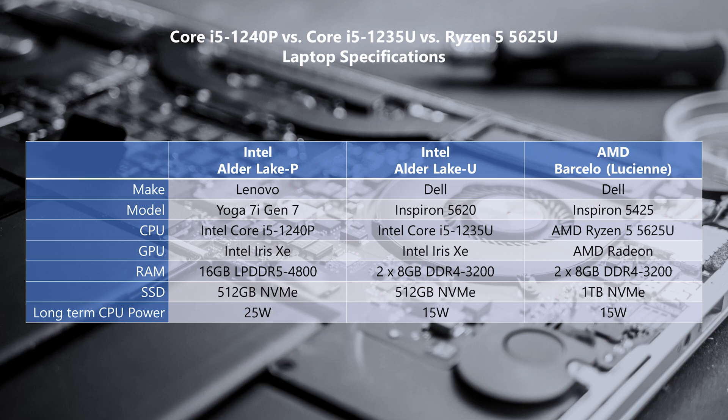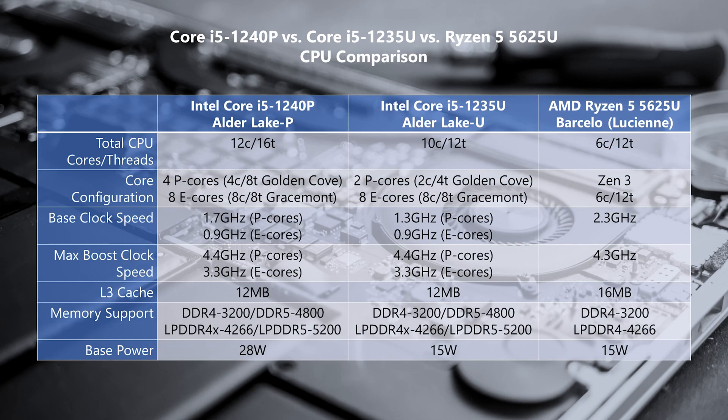Comparing the processors side by side, we can see that the 1240P retains its mix of performance and efficiency cores but increases the count for the performance cores from 2 to 4. It also has a higher base clock speed for these P cores, so not only are there twice as many of them but they should run at higher clock speeds at a minimum as well.